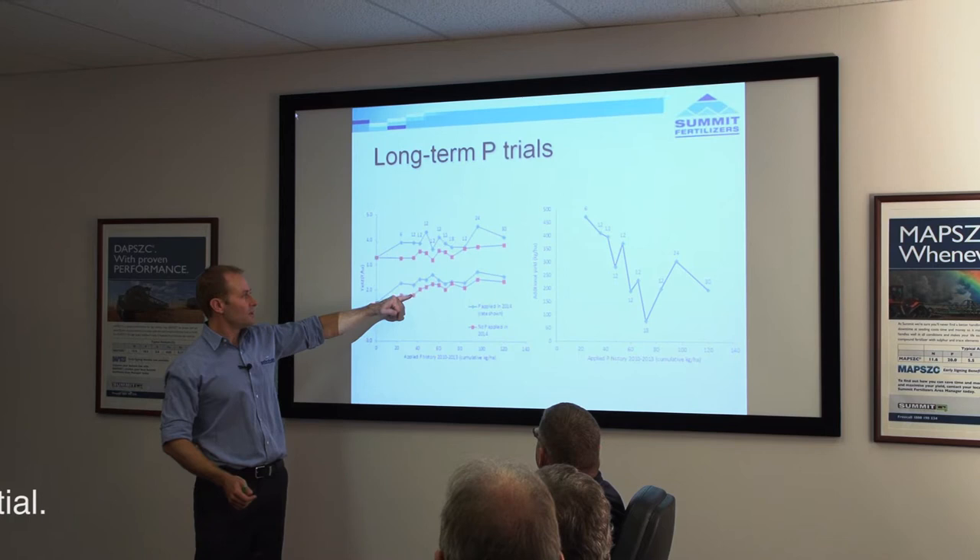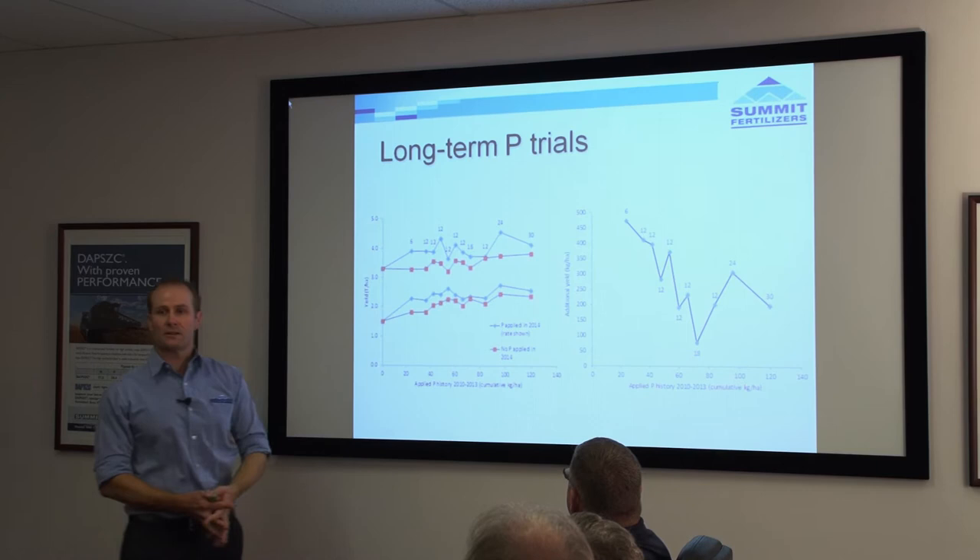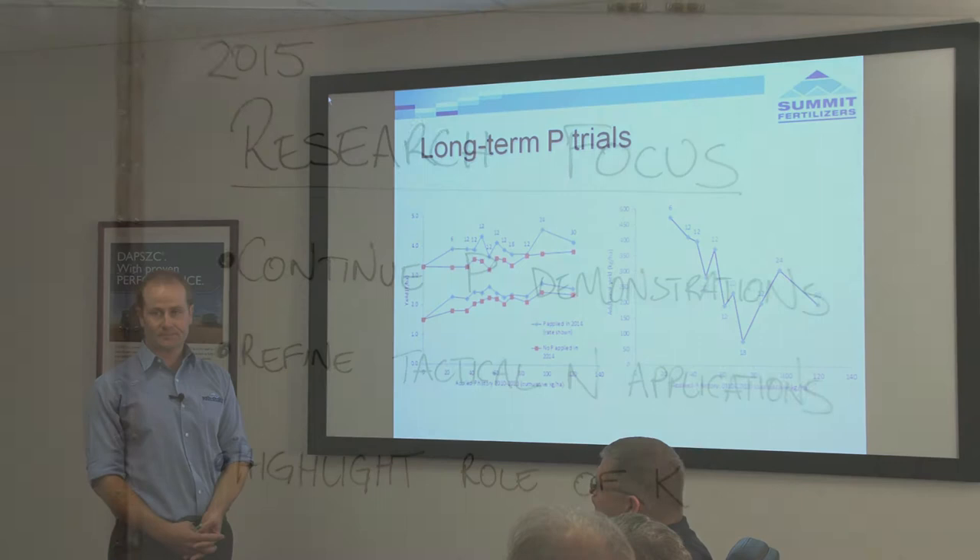Even though it was a site with low PBI where you wouldn't expect a significant amount of phosphorus tie-up, that's borne through to the yield results, where we can see that where no phosphorus is applied for one season, we get significantly lower growth and yield on those treatments.